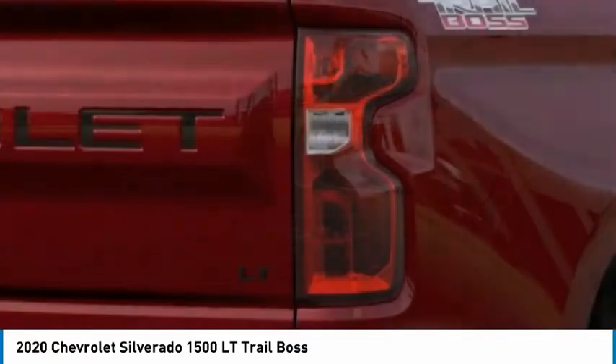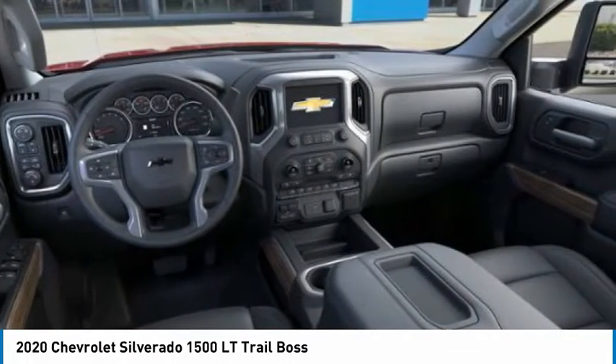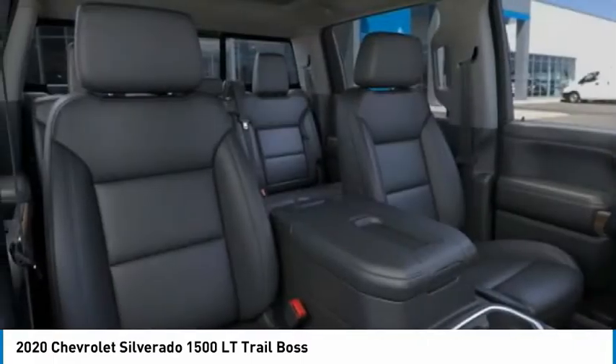Tires: front all-season, front all-terrain. This beauty is sure to make you the talk of the neighborhood, so call or drop in for a test drive today.